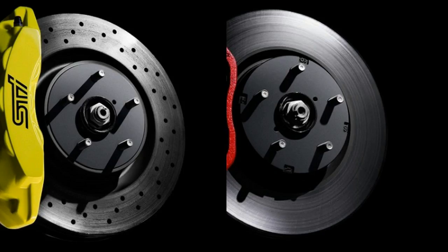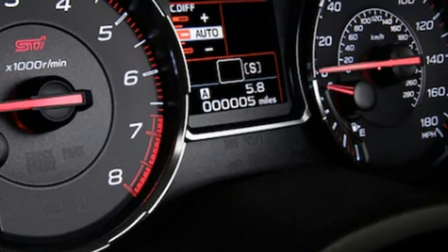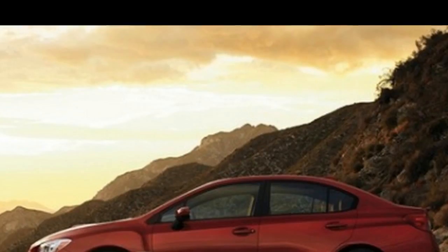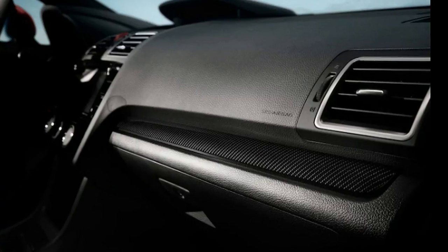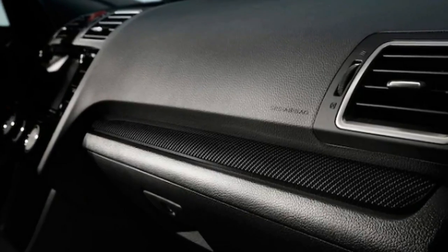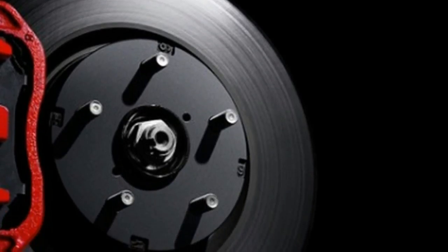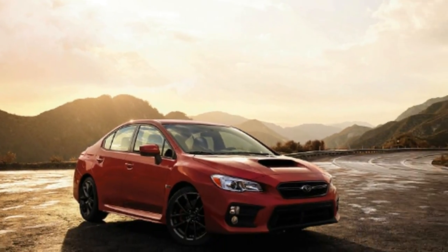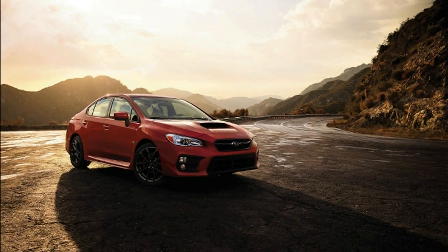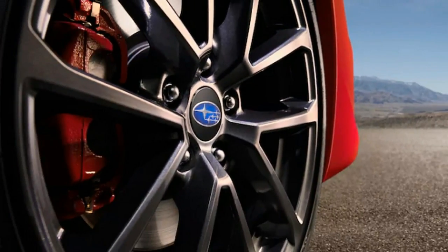Trunk space stands at 12 cubic feet and can be expanded with the standard 60/40 split-folding rear seats. Standard features include a new 5.9-inch instrument cluster display, Subaru's Starlink infotainment system with a 7.0-inch touchscreen, 17-inch alloy wheels, Bluetooth connectivity, cloth upholstery, front sport seats, and a rearview camera. Options include navigation, a Harman Kardon audio system, adaptive LED headlights, and dual-zone climate control.